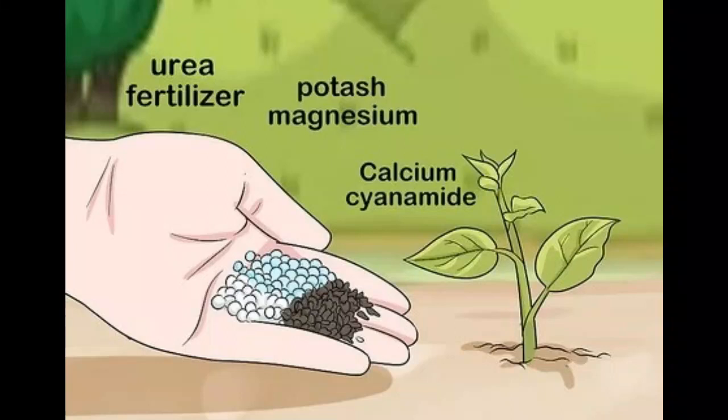However, it's crucial to use urea responsibly. Nitrogen loss through volatilization — conversion to ammonia and escaping into the atmosphere — can be a significant concern. Techniques like coated urea or incorporation into the soil can minimize this loss. Over-application can harm the environment and plant health, so following soil testing and recommended application rates is crucial.